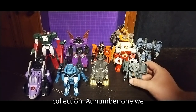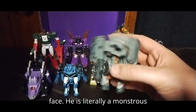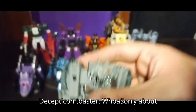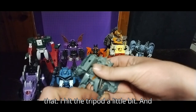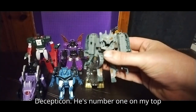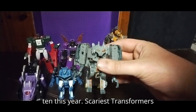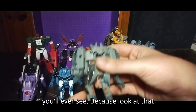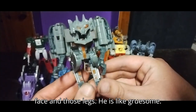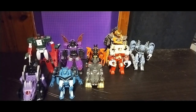At number 1, we got none other than Ejector. Look at that face — he is literally a monstrous Decepticon toaster. He's a scary looking Decepticon toaster, and he's number 1 on my top 10 this year. Scariest Transformers you'll ever see. Because look at that face and those legs — he is gruesome. He definitely makes my scariest figure on Halloween, for sure.